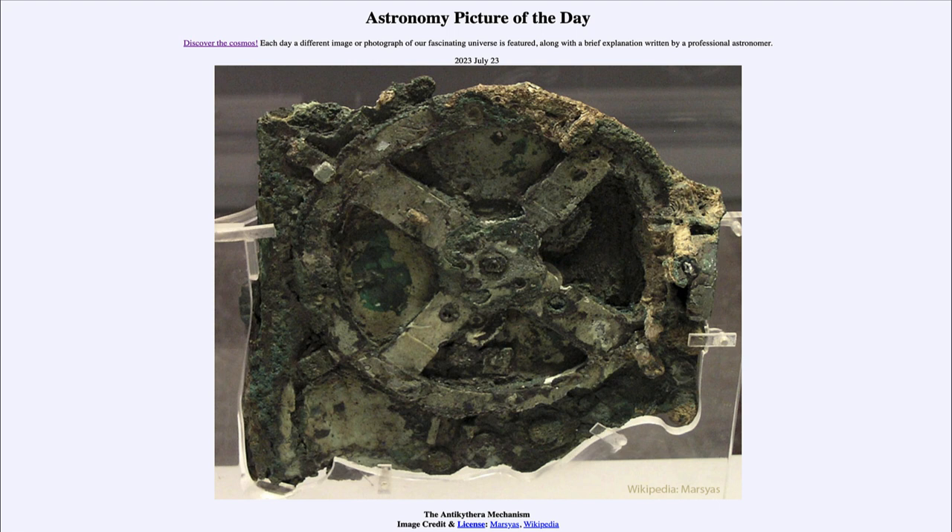What we see here is a part of what we believe is the oldest computer in existence — not an electronic computer as we have today, but an analog computer used to do calculations. This 2,000-year-old device was found in the wreck of a decaying ship out in the Mediterranean, and we have been studying it for decades trying to understand how it worked and what it would have been able to do.